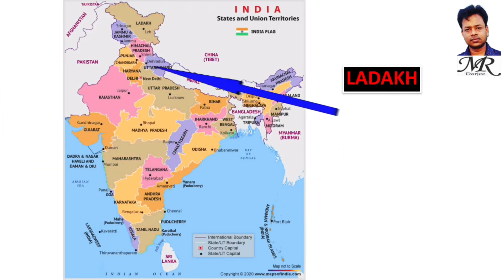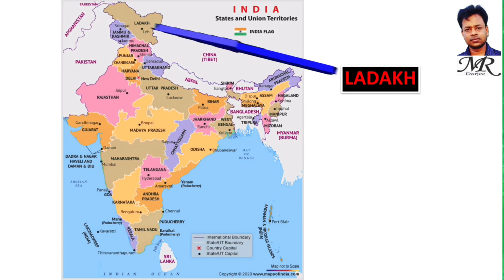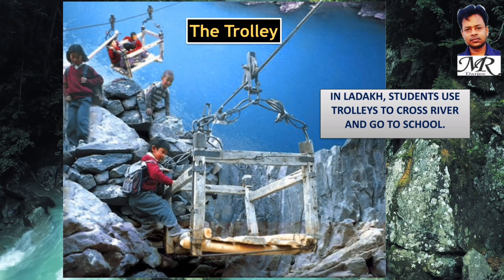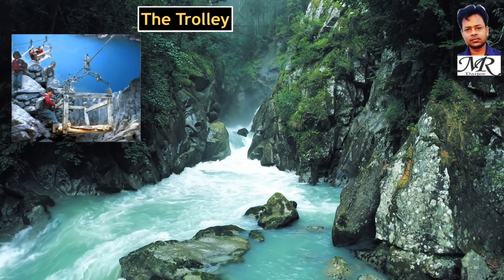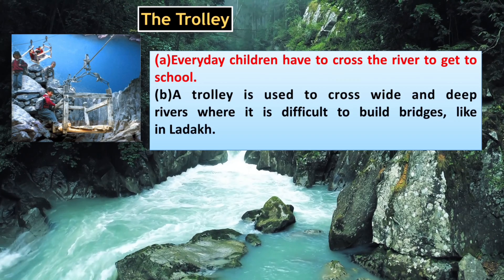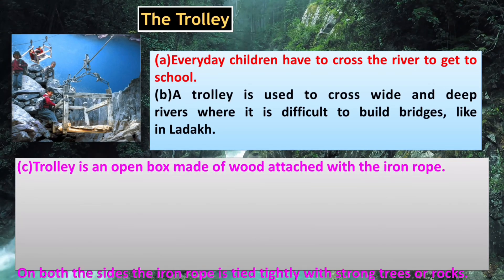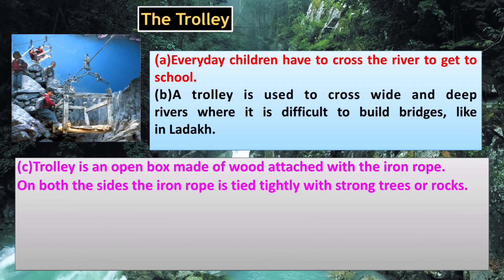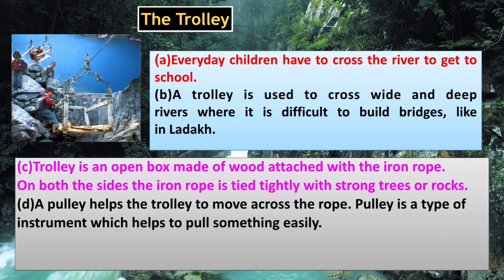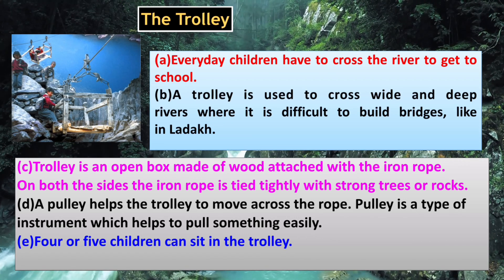Now locate Ladakh on the map. In Ladakh, students use trolleys to cross the river and go to school. A trolley is used to cross wide and deep rivers where it is difficult to build bridges. It is an open box made of wood attached with an iron rope; on both sides the iron rope is tied tightly with strong trees or rocks. A pulley helps the trolley move across the rope. Four or five children can sit in the trolley and reach the other side in a short time.